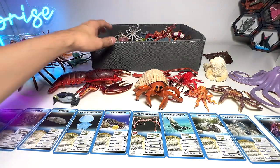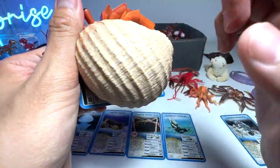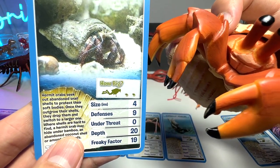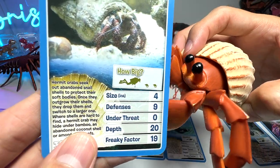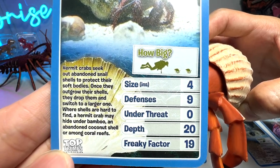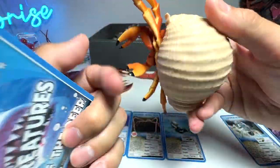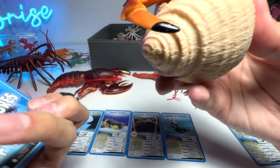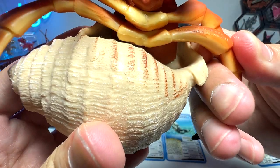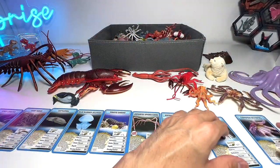Next up, let's have a look at the hermit crab. In case you guys do not know, this shell right here actually doesn't belong to the hermit crab. Hermit crabs seek out abandoned shells to protect their soft bodies. Once they outgrow their shells they drop them and switch to a larger one. Where shells are hard to find, a hermit crab may hide under bamboo, an abandoned coconut shell, or among coral reefs. This figure has been with us for quite some time — it's a 2006 figure but we got it maybe one or two years ago.